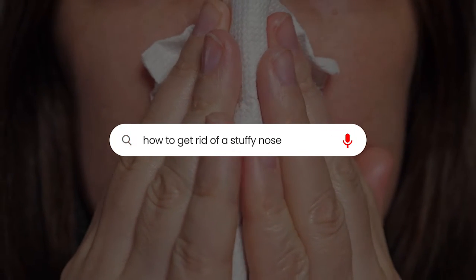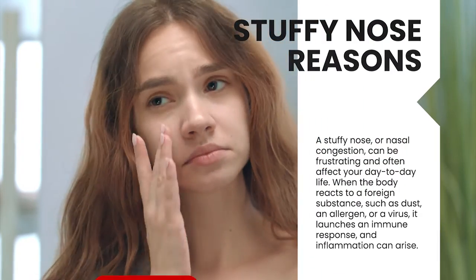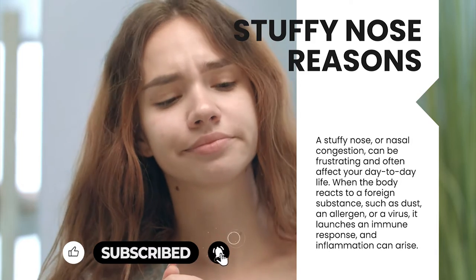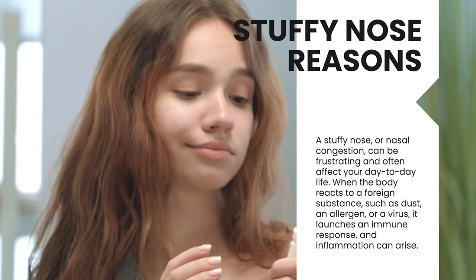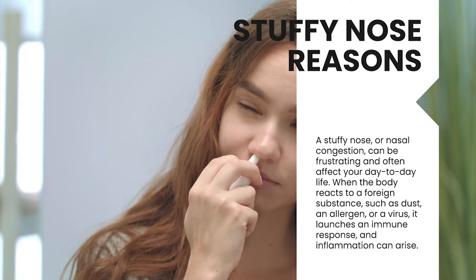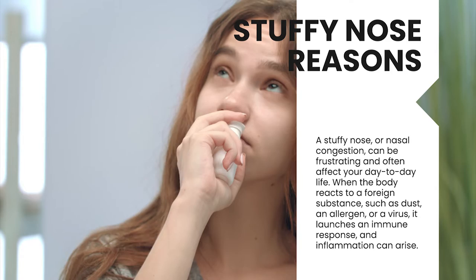A stuffy nose, or nasal congestion, can be frustrating and often affect your day-to-day life. When the body reacts to a foreign substance, such as dust, an allergen, or a virus, it launches an immune response, and inflammation can arise.